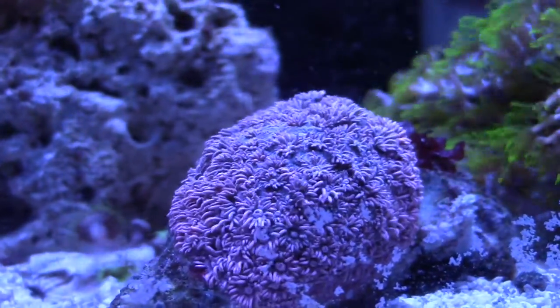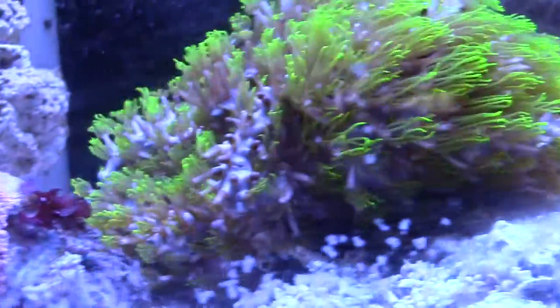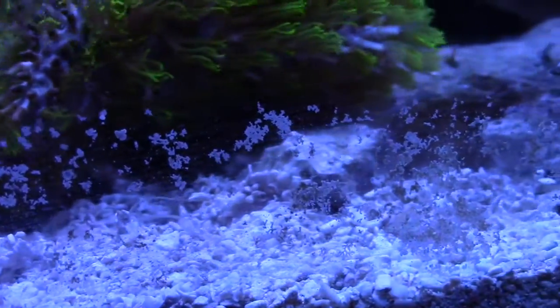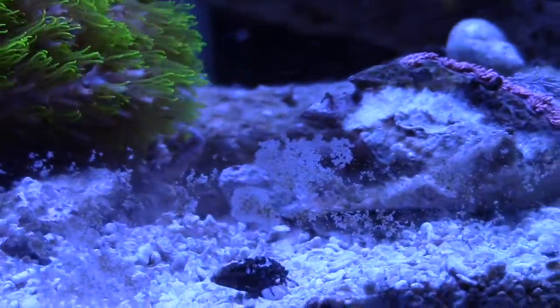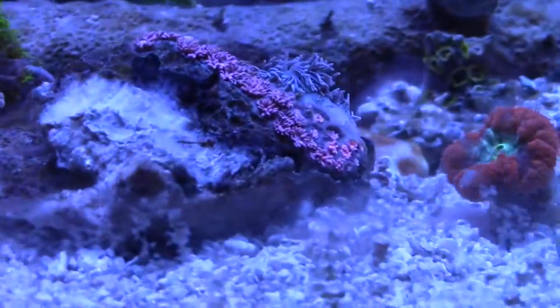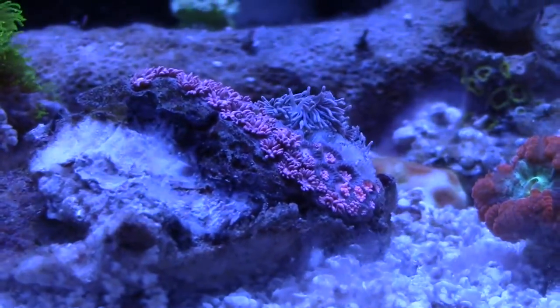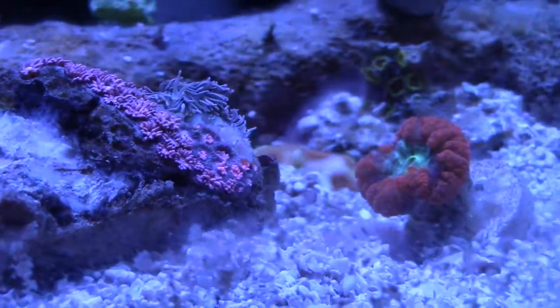The flowerpot coral is starting to come out - looks pretty sweet. I ended up breaking it in half actually. As my 34-gallon matures, I'm gonna go ahead and put the other half in the 34-gallon tank, so that'll save me a couple bucks. Also on the right of that is my blasto - ended up picking that blasto up from a different LFS.